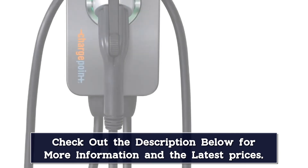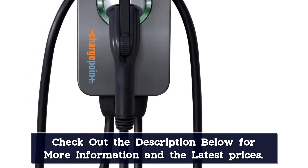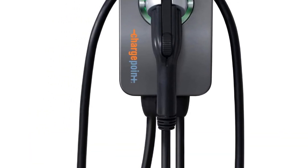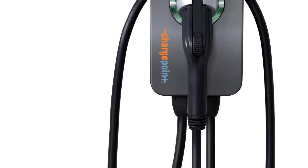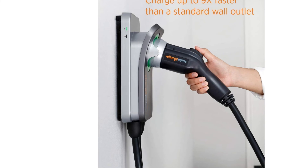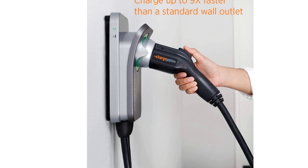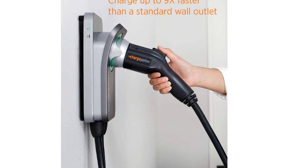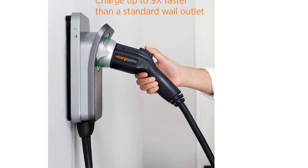The real advantage of the Home Flex comes from its supreme cost tracking capability. We were able to select from dozens of different rate plans from the local utility company during testing, allowing us to maximize every dollar spent to top up the battery. The ChargePoint might have the highest cost of entry on this list, but with the right owner, it should have no trouble recouping some of that investment.